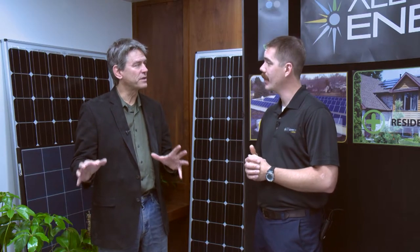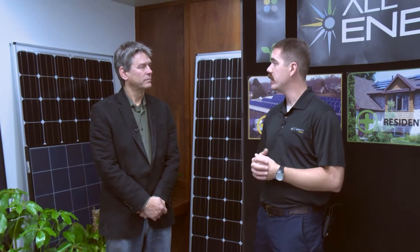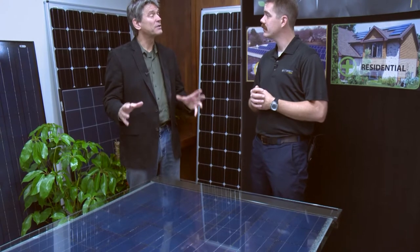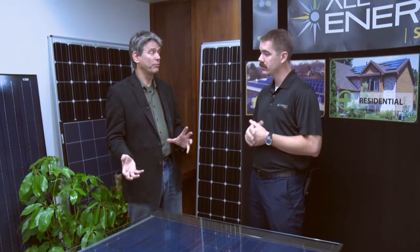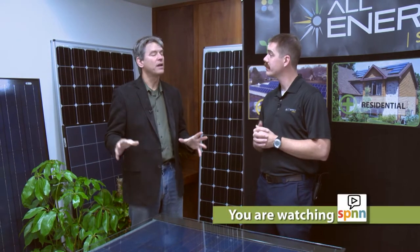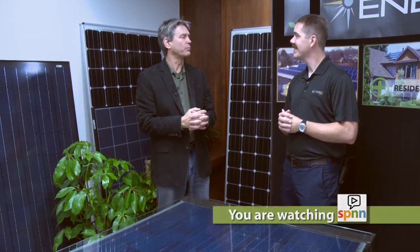So each of these panels produces about a kilowatt hour per day, is that correct? Yeah. If you take the average project and group four panels together, we're getting a kilowatt to a kilowatt and a half per day produced. And is that the same as a kilowatt hour that I pay for — what is it, seven cents — on your Xcel bill? Yeah. So basically, one of these panels will power an outlet for an hour. That's correct. That's a very straightforward, simple way of thinking of it.